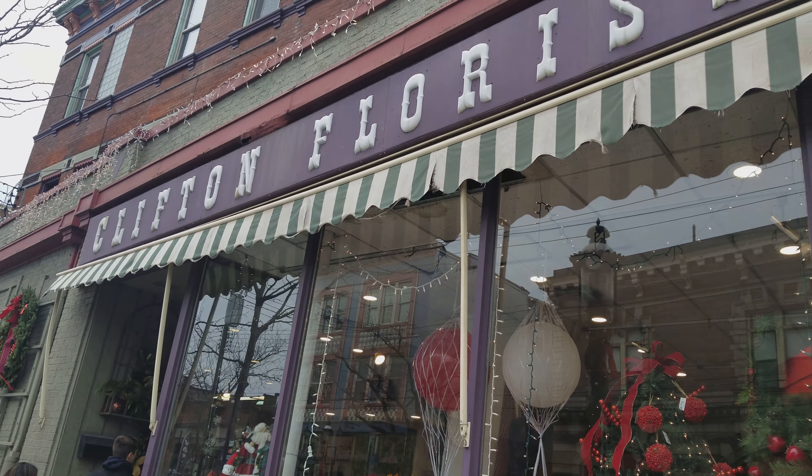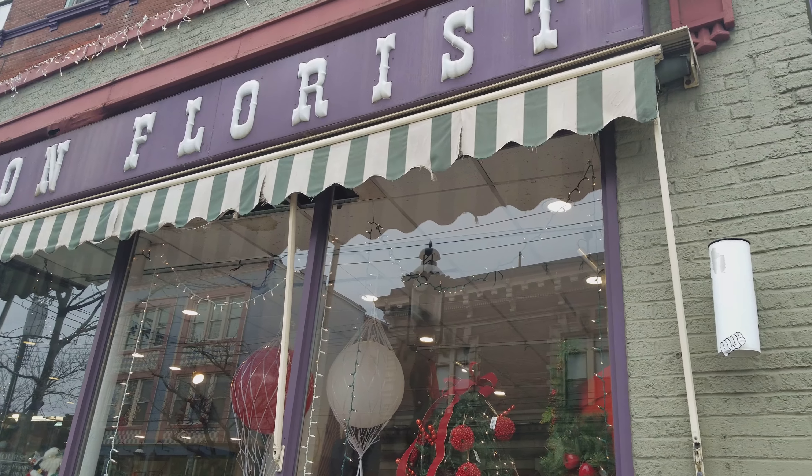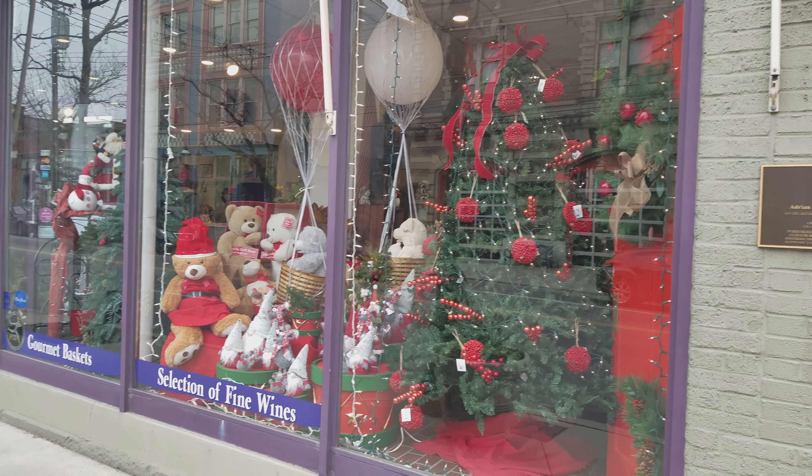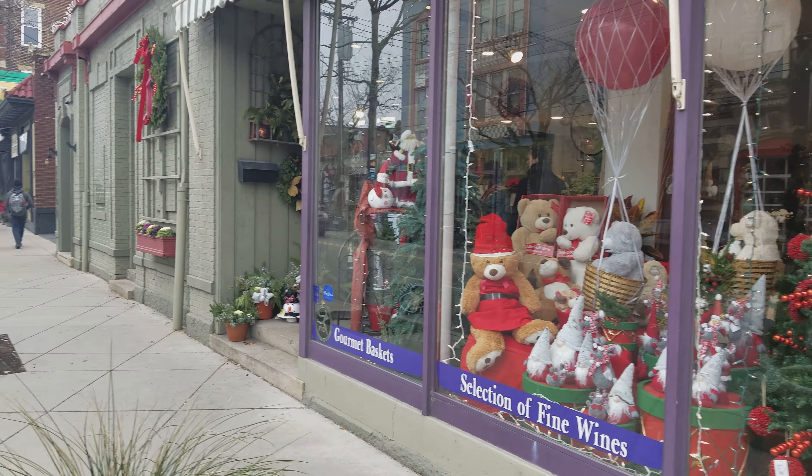This is Clifton Flores. Their holiday set up is so nice. This is definitely a candidate for me to pick up something for a family member.